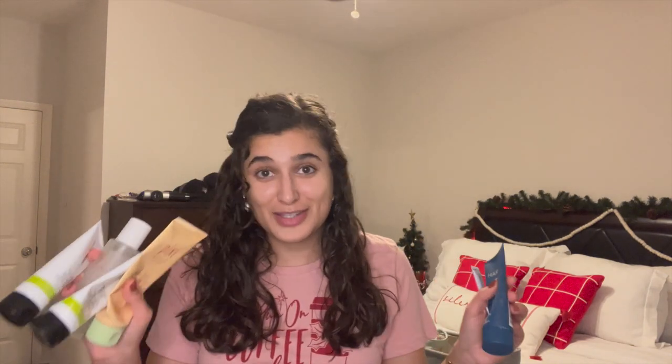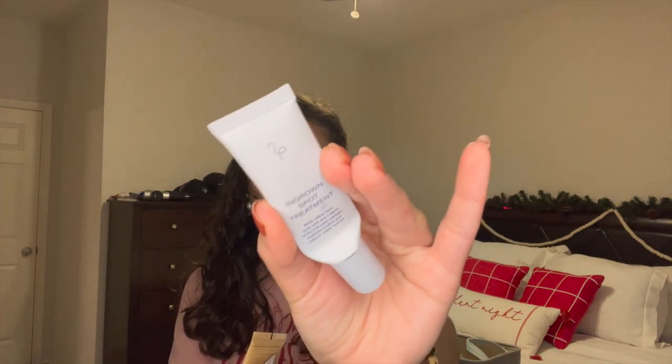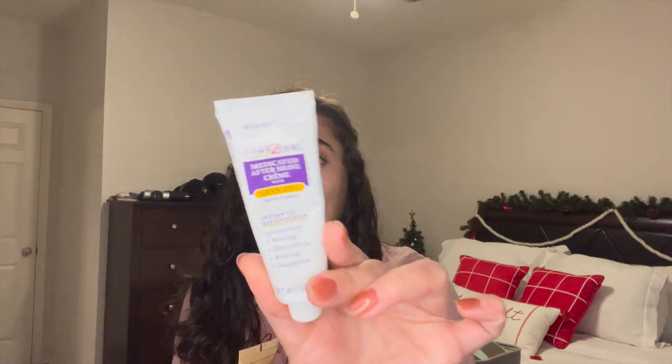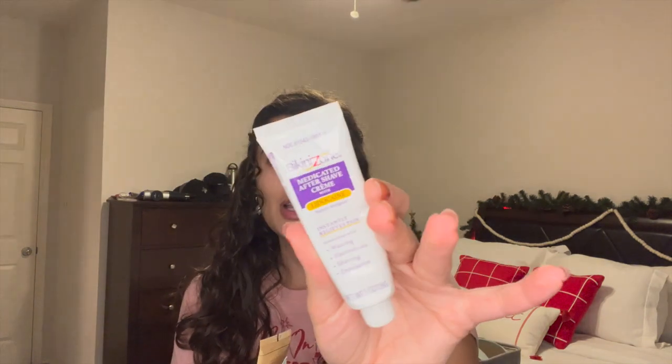I finished off a ton of skincare. First, the Flamingo Ingrown Spot Treatment — this is very expensive for how little it is. I don't think I would get it again. I found an alternative on Amazon that's way better: the Bikini Zone Medicated After Shave Cream with Lidocaine. Oh my god, this stuff is so good. If you get bumps after shaving especially down there or your armpits, I get those all the time — definitely recommend this. It was on Amazon for like eight dollars, totally worth it. That Flamingo one is like $15 at Target, so I will be purchasing Bikini Zone from now on.